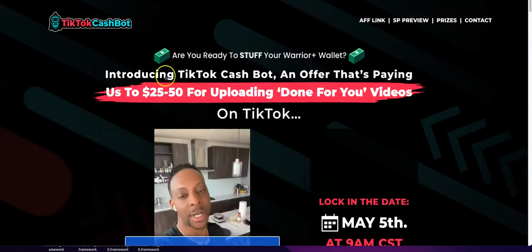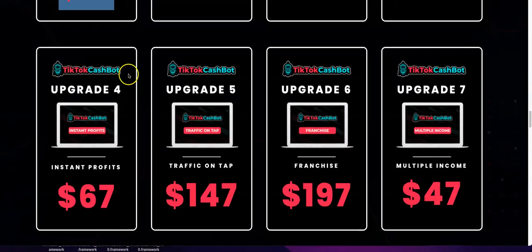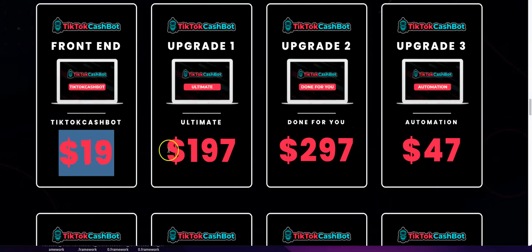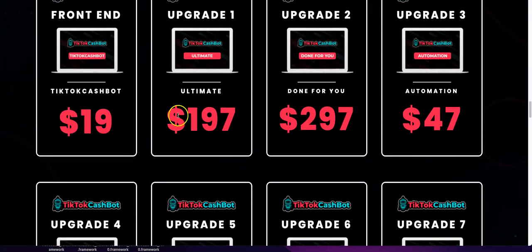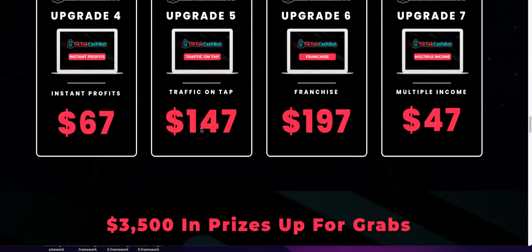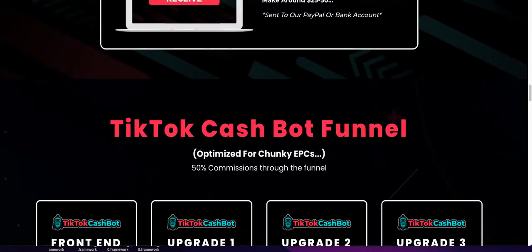I have a lot of insights on the TikTok Cash Bot. We're specifically going to be talking about the front end offer. It's $19 but you can get it down to $17 depending on if they're still running a discount. We all know there are upsells on these Warrior Plus sites — you can see them right here. When you move the mouse, most of them discount down to like $47 or $90. There are just so many upsells, it's crazy.